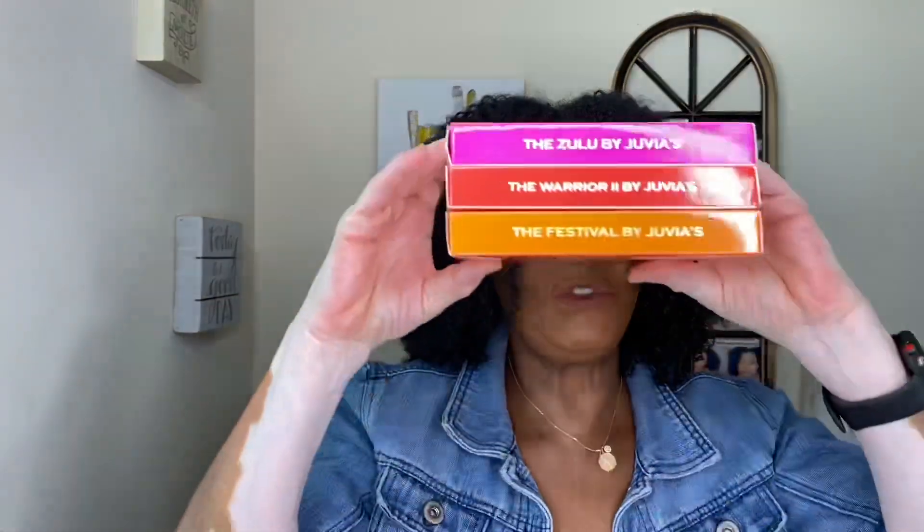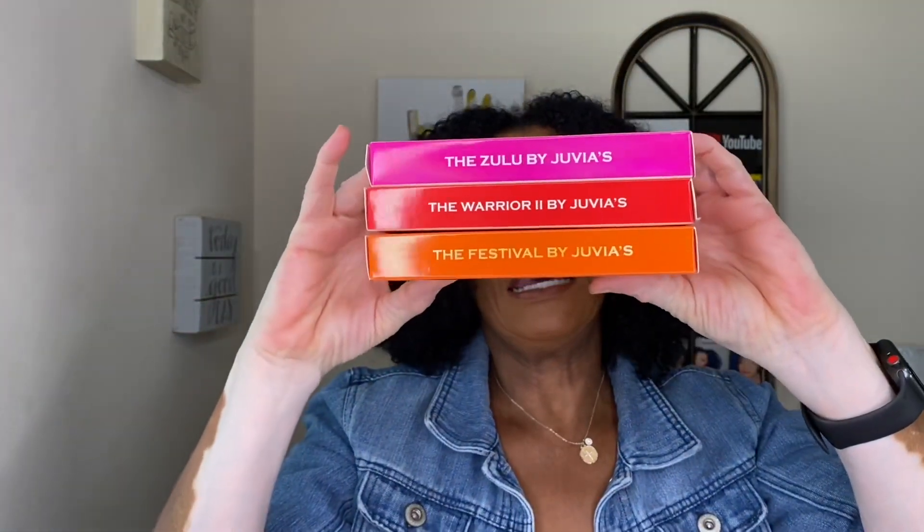My Juvia's Place palettes — the Zulu, the Festival, and Warrior 2 — those are my favorites. Those were my newest palettes I just purchased, and that's why I'm saying I'm not buying any more palettes. So that is my palette tag!